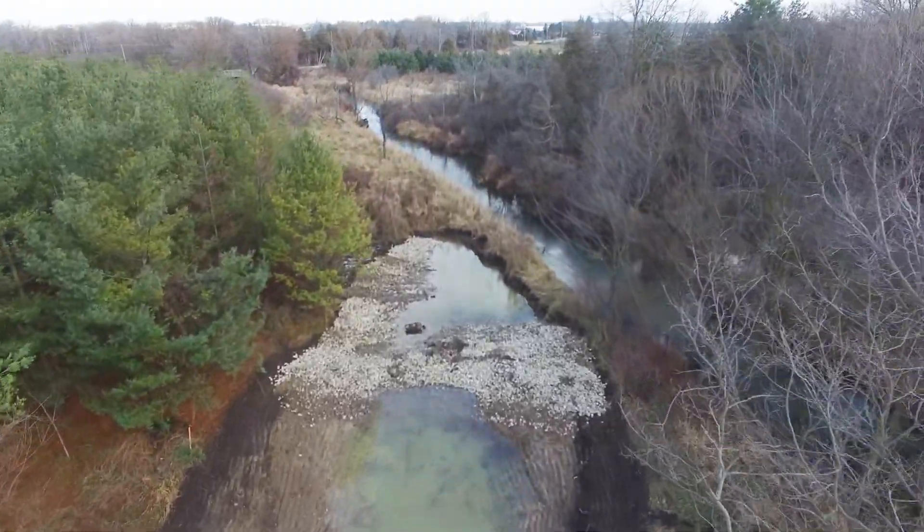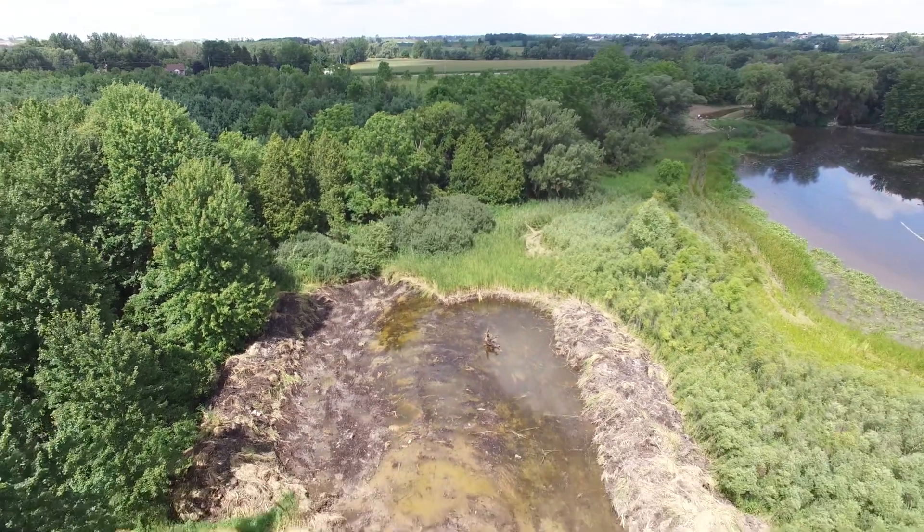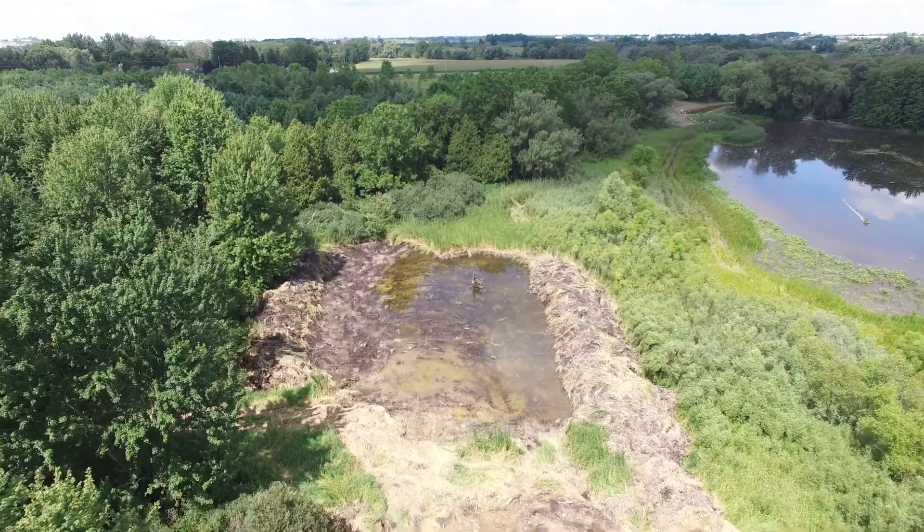The wetland work was really Ducks Unlimited and Stewardship Oxford, with the Cowan Foundation on funding. And then hopefully in the future there's going to be work on fish habitat, which will involve different partners.